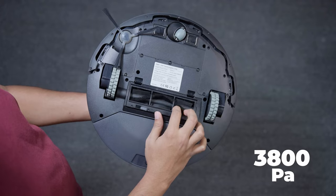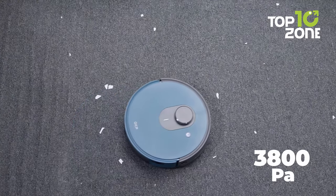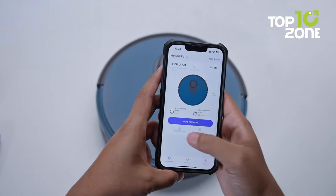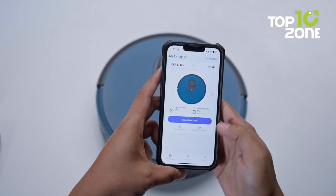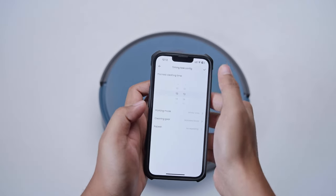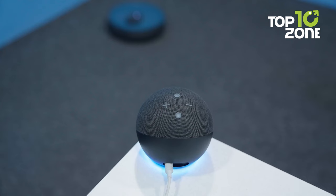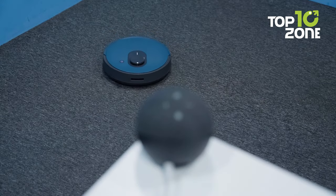With 3800Pa of suction power, the L1 can handle any mess from dust and crumbs to hair and debris. Control is at your fingertips through the OKP app, allowing you to effortlessly tailor cleaning modes from meticulous spot cleaning to manual cleaning and even scheduled time cleaning. Additionally, the L1 syncs with Alexa and Google Assistant, awaiting your every command to initiate its cleaning prowess.